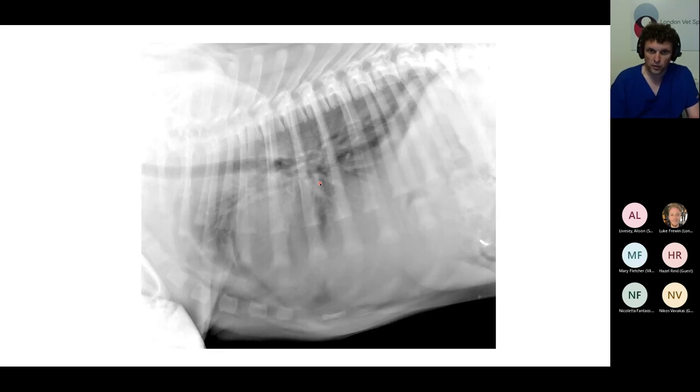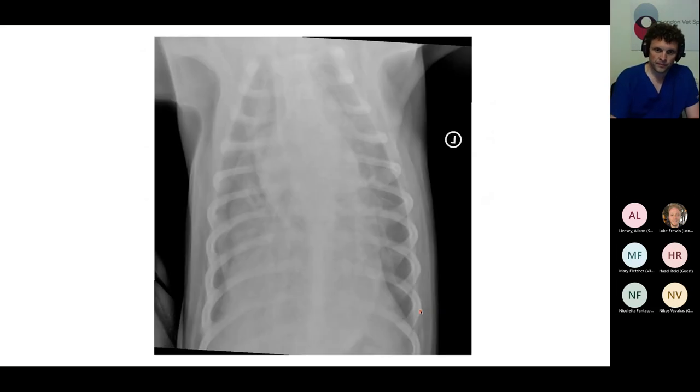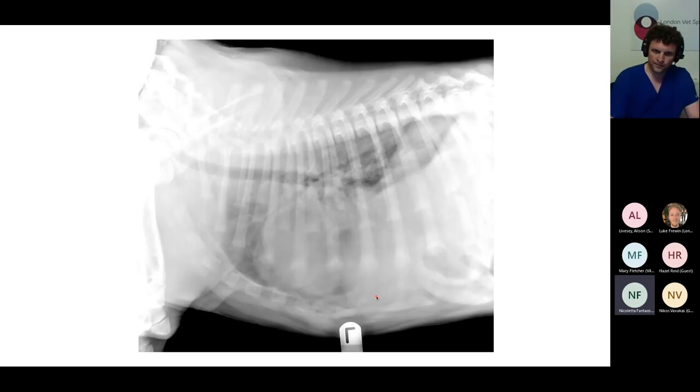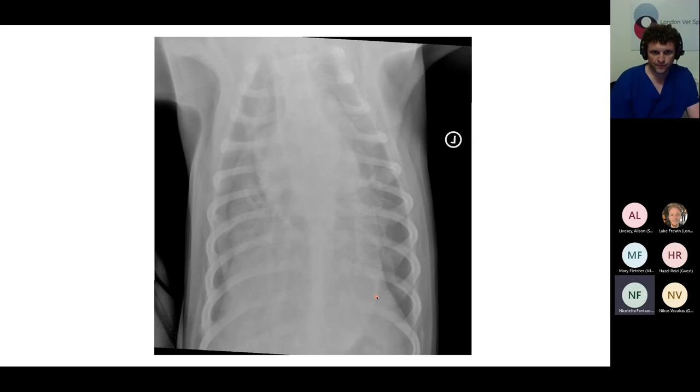The accessory lobe pneumonia has a ventral distribution, which is typical of pneumonia rather than another disease etiology like cardiogenic oedema, which would be more hilar. A participant mentions they initially thought it might be a diaphragmatic herniation from the right lateral, noting there seemed to be a mass effect and the heart appeared displaced cranially, with the liver looking different. But checking the other views it didn't make sense. Ian agrees these are genuinely tricky films — under-exposed, suboptimal quality — taken in first-opinion practice and it's a real recent case.